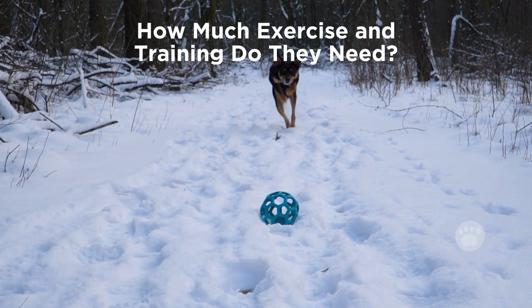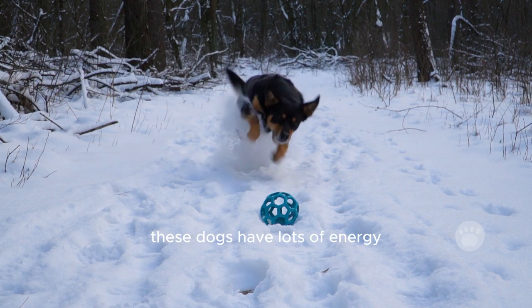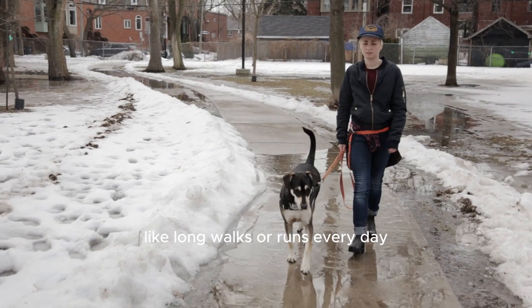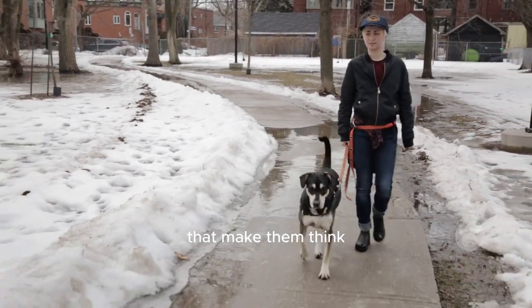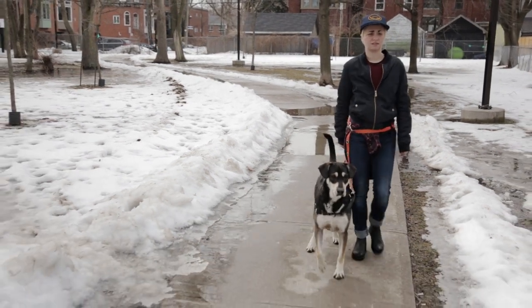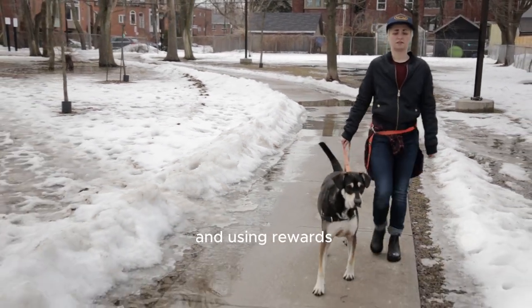How much exercise and training do they need? These dogs have lots of energy, so they need regular exercise like long walks or runs every day. They also enjoy games and puzzles that make them think. Training them can be a bit tricky because they like to do things their own way. Starting early and using rewards for good behavior helps.